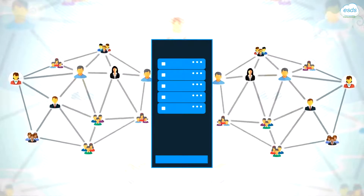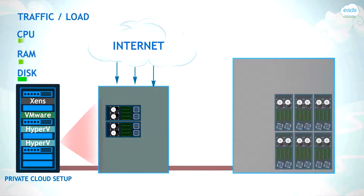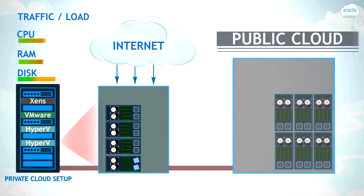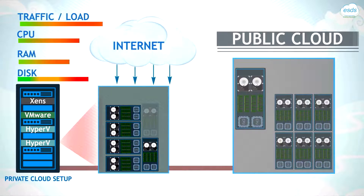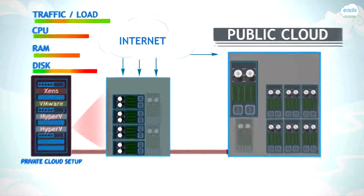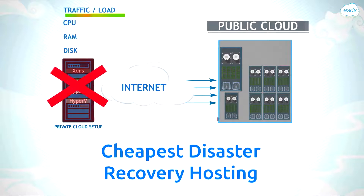Guaranteed performance under virtually any load. You will never run out of resources, because Enlite's cloud-bursting architecture allows your private cloud to borrow additional resources in near real-time from our public cloud to run your non-critical workloads. This feature also allows you to have the cheapest disaster recovery hosting on our public cloud, as you pay only